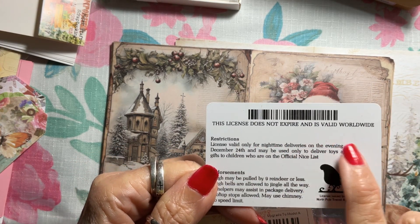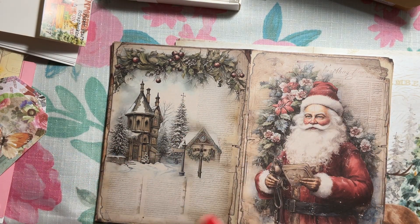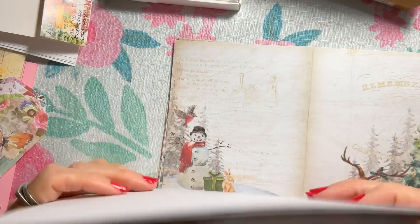It says 'this license does not expire and is valid worldwide' — isn't that fun? You could put that down in a journal pocket or whatever. It's so cute.